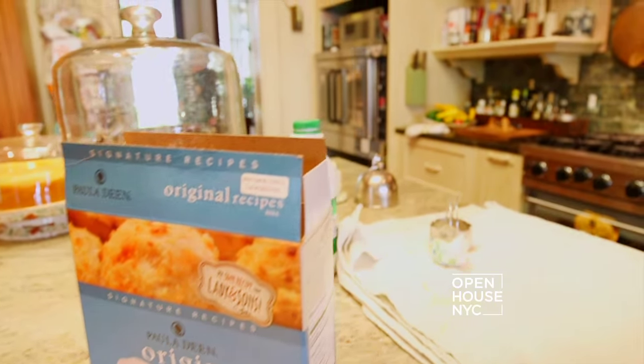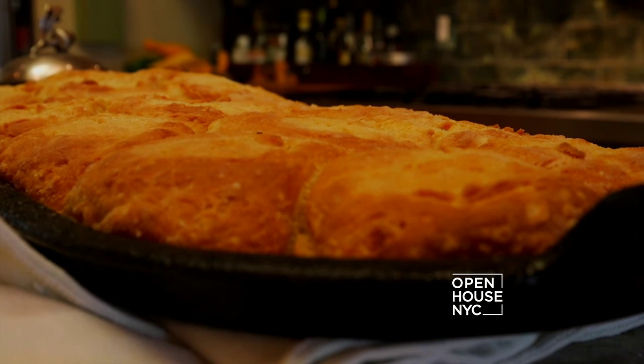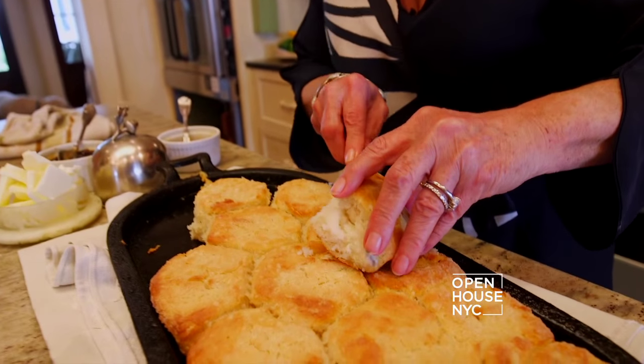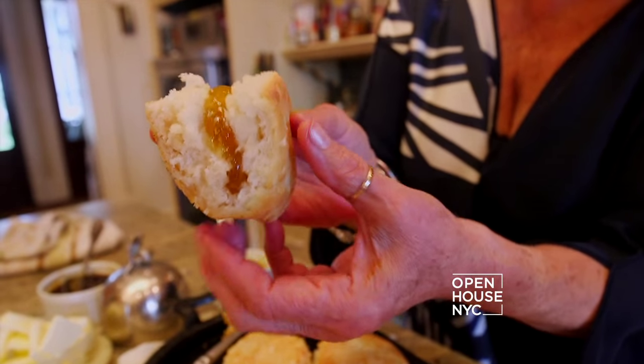So let's check the biscuits, y'all. I think they should be ready, and they are. Look at that. Now that's a biscuit, y'all. I so appreciate y'all coming in today and visiting with me, and I think that you need to try the best biscuit in the world. Here, have one.